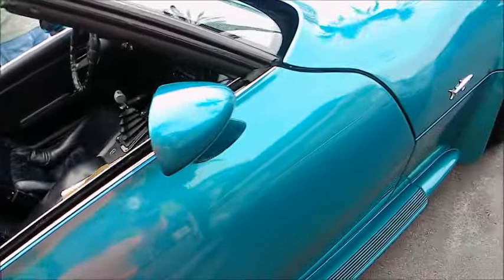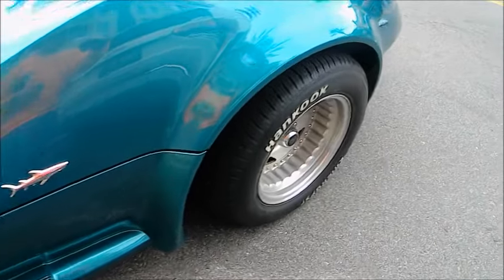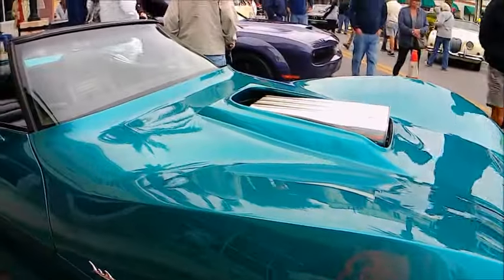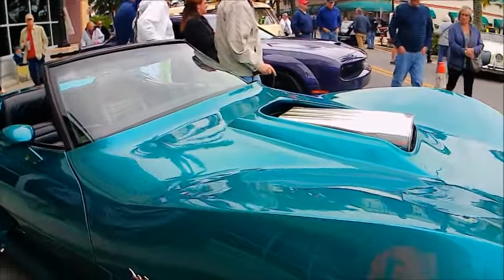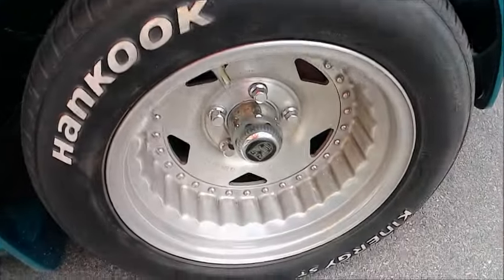Of course it isn't the Mako Shark, but it has all the styling touches that remind us of that car, including that very pointy front nose and the intake. Very cool, nice wheels.